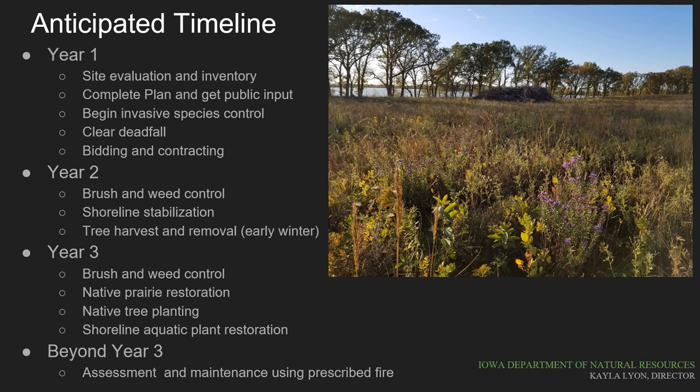As mentioned earlier, prescribed fire will be used to maintain the site in the oak savanna state as soon as the fuel load allows burning to occur. Fires will be used on the site about every three to five years to promote prairie species and to prevent woody brush and invasive trees from recolonizing.